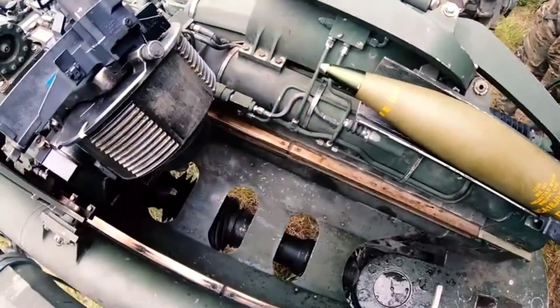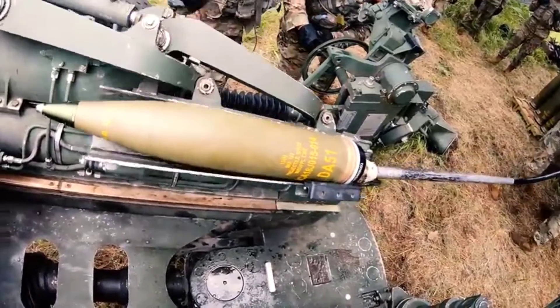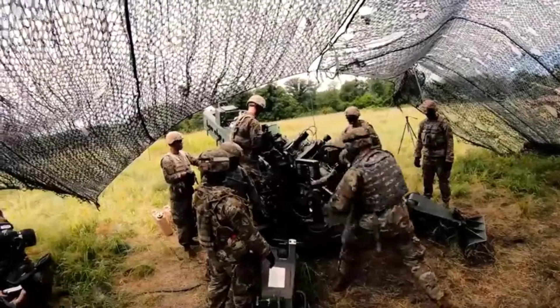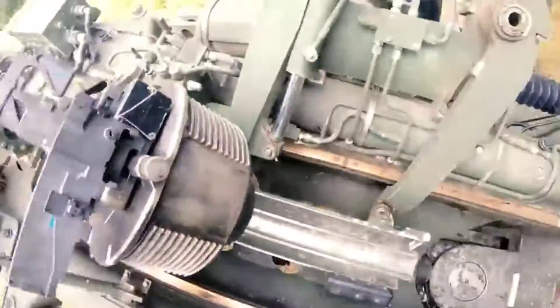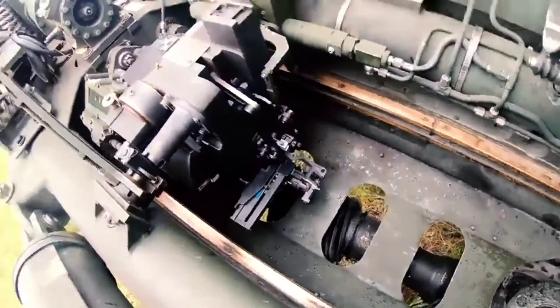Right now the cannoneers verify a board clear and they ram the round. Once that round is dropped, the tray comes back up, once the number two cannoneer loads in the powder. Set, ready.